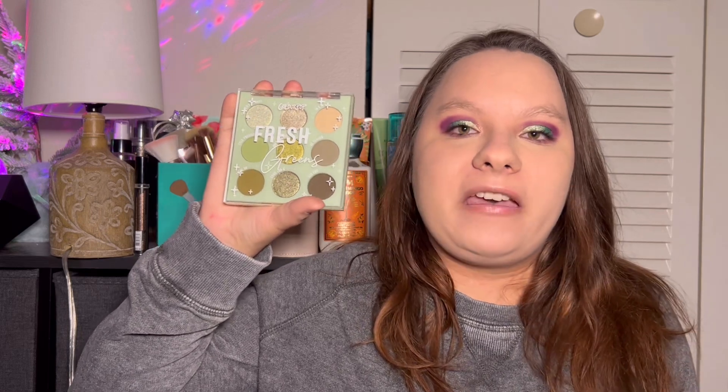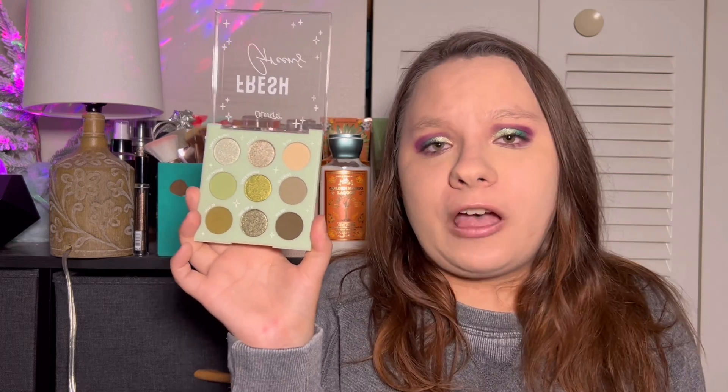At number 9 is going to be the ColourPop Fresh Greens Palette. If you know me, I love my greens, and this was such a good palette. It's only coming at 9 because it is, like I said, a monochromatic color story, and the other palettes I have I just like a little better. But this was super good. I also got this from Target. I really love this palette — I have no complaints, to be honest. This was a super hard ranking because all the palettes I love so much.